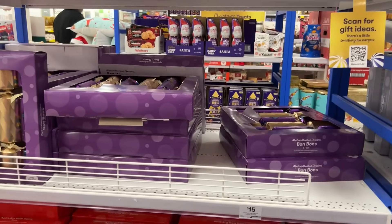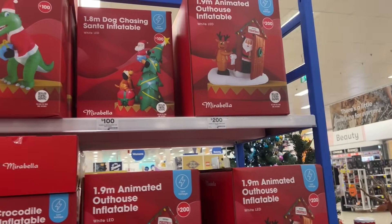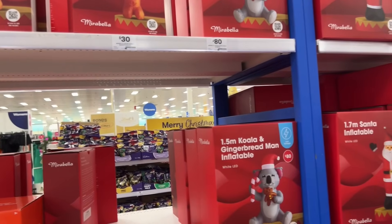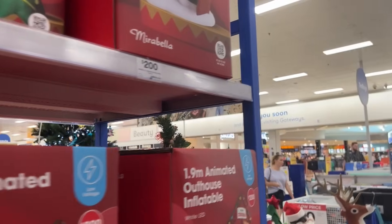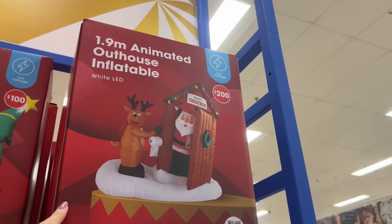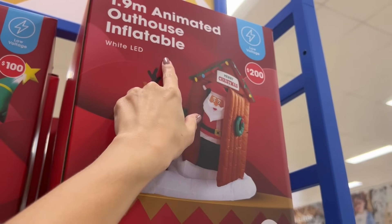Help me convince Chris we need an outdoor inflatable — an elf, a gingerbread man, a koala, definitely a Santa. Fine — it's only 1.9 meters. That one item costs more than everything we've spent today, but only by a few dollars. It's animated — it's an inflatable outhouse. Chris says he'll get pretty animated if I buy it.